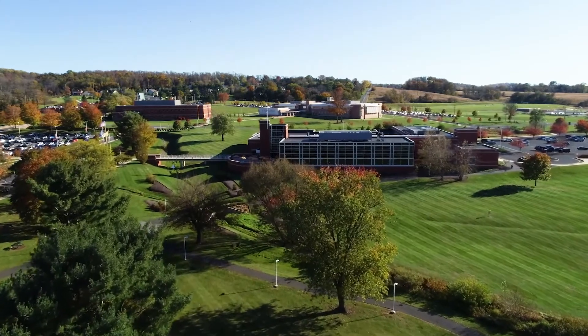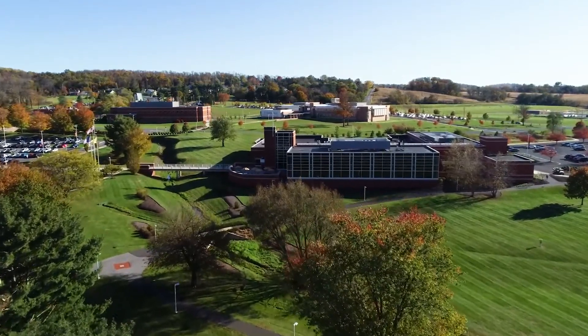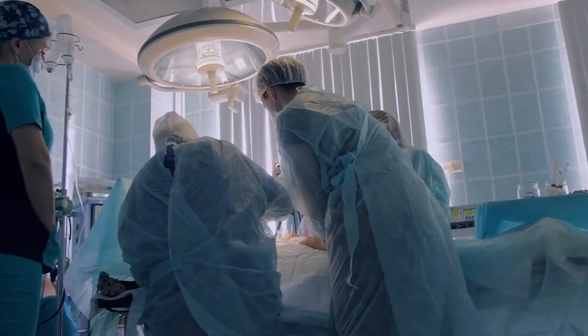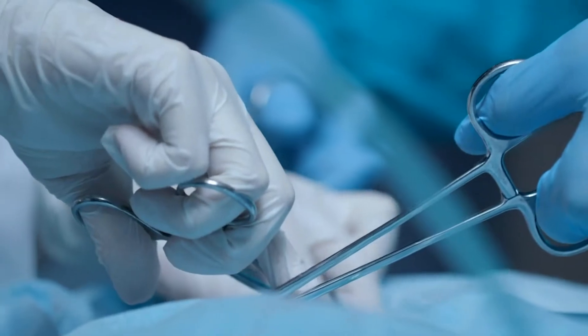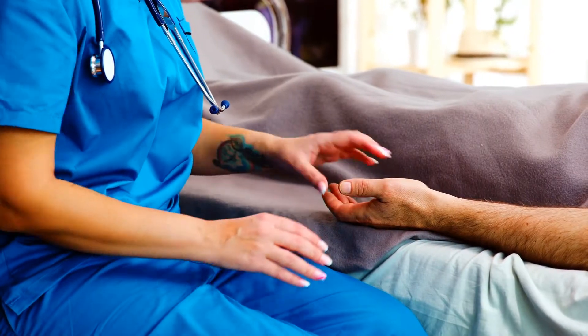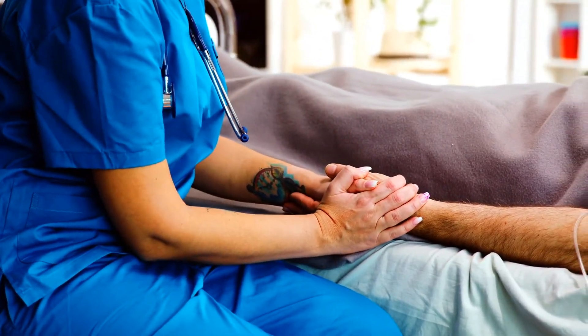For entrance into the Adult Gerontology Acute Care Nurse Practitioner track, an applicant must have two full years of full-time RN experience in an adult acute care ICU specialty area — for example, medical surgical ICUs, trauma ICUs, neurosurgical ICUs, cardiac ICU, open heart unit, and burn unit, just to name a few. And ideally, this experience should be recent, within about 18 months of application completion.